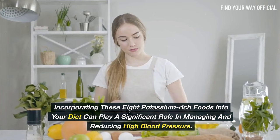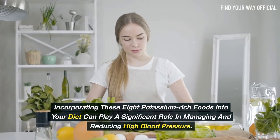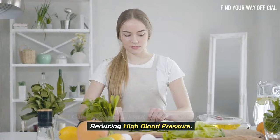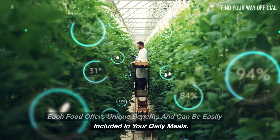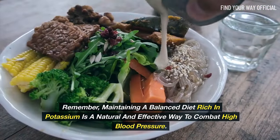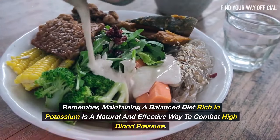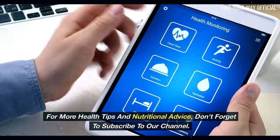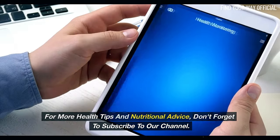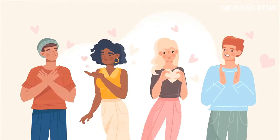Incorporating these eight potassium-rich foods into your diet can play a significant role in managing and reducing high blood pressure. Each food offers unique benefits and can be easily included in your daily meals. Remember, maintaining a balanced diet rich in potassium is a natural and effective way to combat high blood pressure. For more health tips and nutritional advice, don't forget to subscribe to our channel. Stay informed and take control of your health today. Thank you for watching.